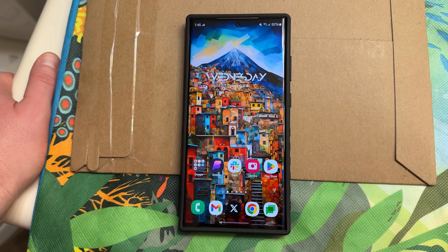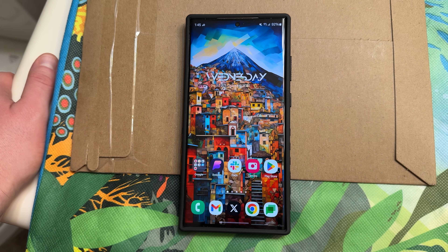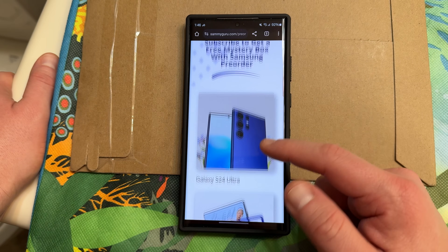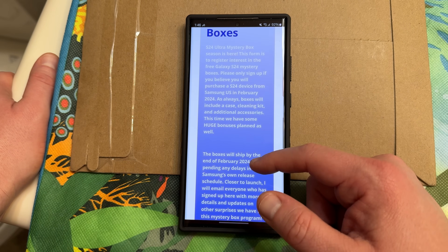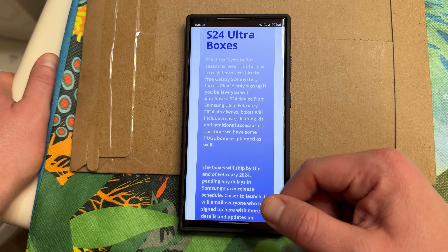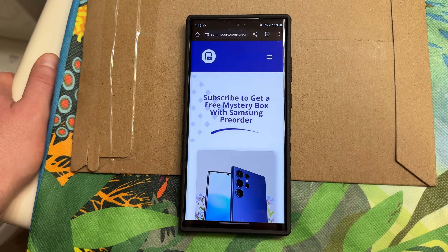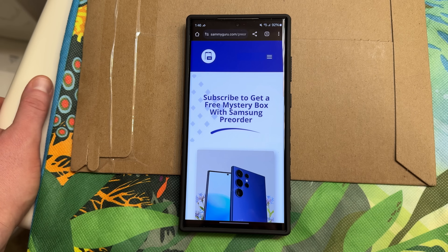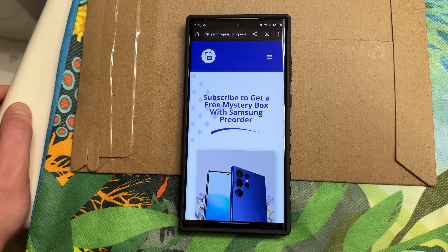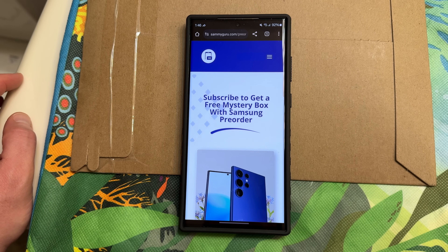Hope you guys enjoyed the video. I'll report on battery life and everything over on Twitter. Go check out the new website — if you're ordering a Galaxy S24 Ultra, sign up for a Mystery Box if you're here in the U.S. to get the free case, cleaning kit, and all those other goodies. Stay tuned on Twitter for more updates on this, battery life performance, and of course a lot of coverage coming on the stable update when it drops. Appreciate you guys checking out the video — see you in the next one, thanks a lot for watching.